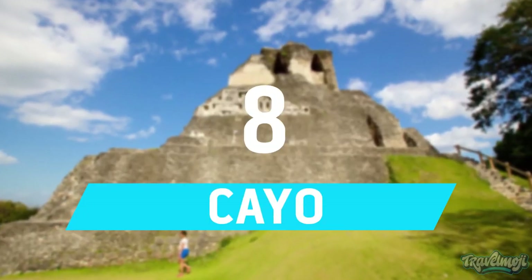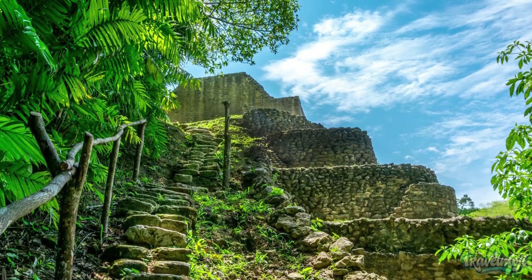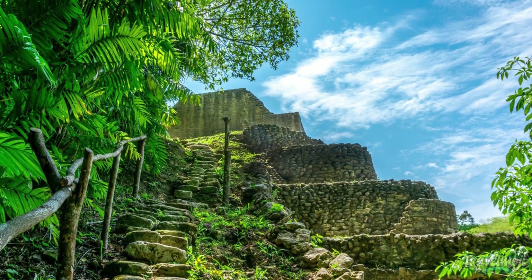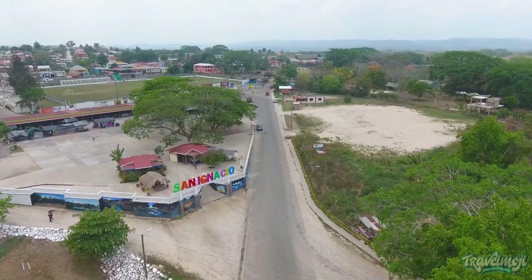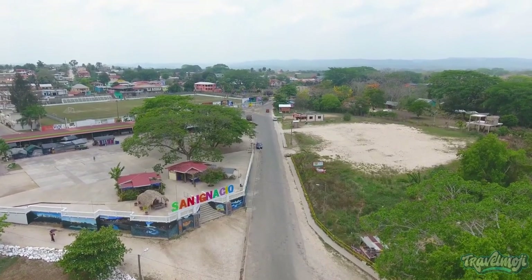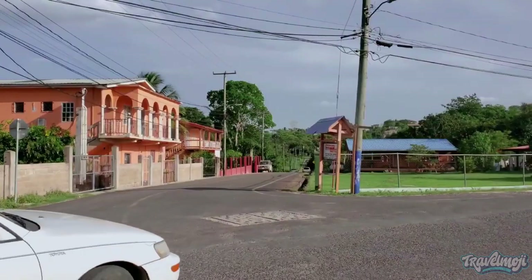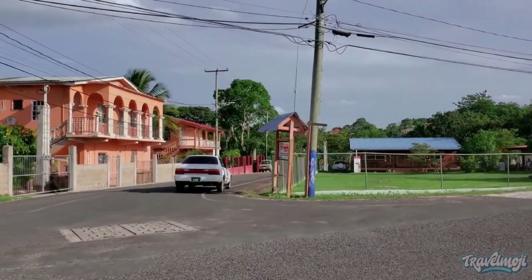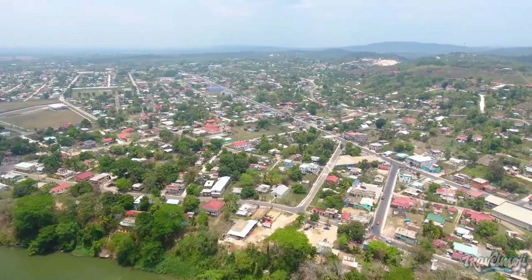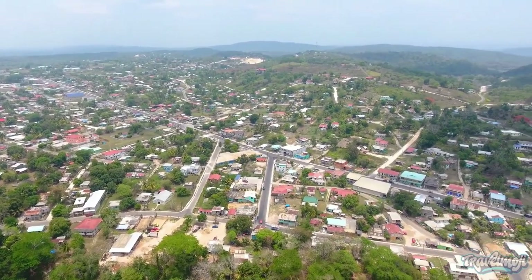Number 8: Cayo. Cayo, which spans about a million acres and is situated on the western side of Belize, is the country's largest district and borders Guatemala. The most frequented tourist destinations are the twin towns of San Ignacio and Santa Elena. The border town of Benque Viejo del Carmen is home to many Mayan settlements as well. The area also includes Belmopan City, where Belize's capital is situated.